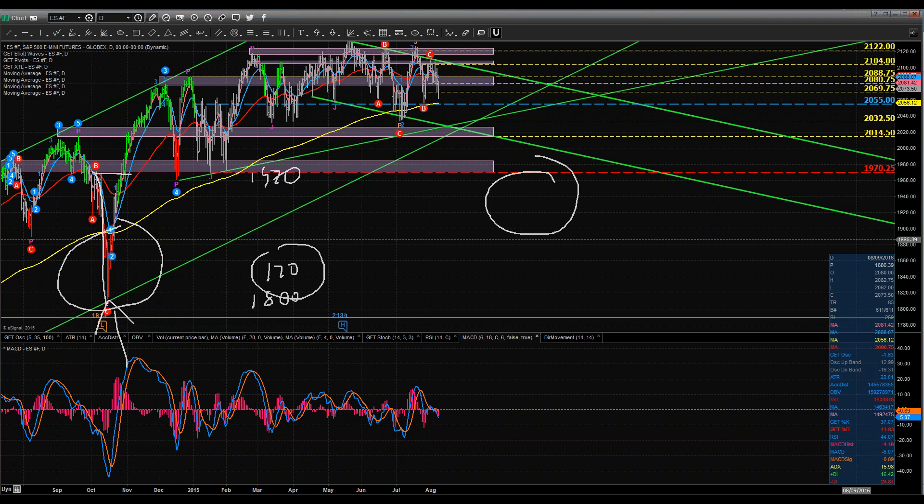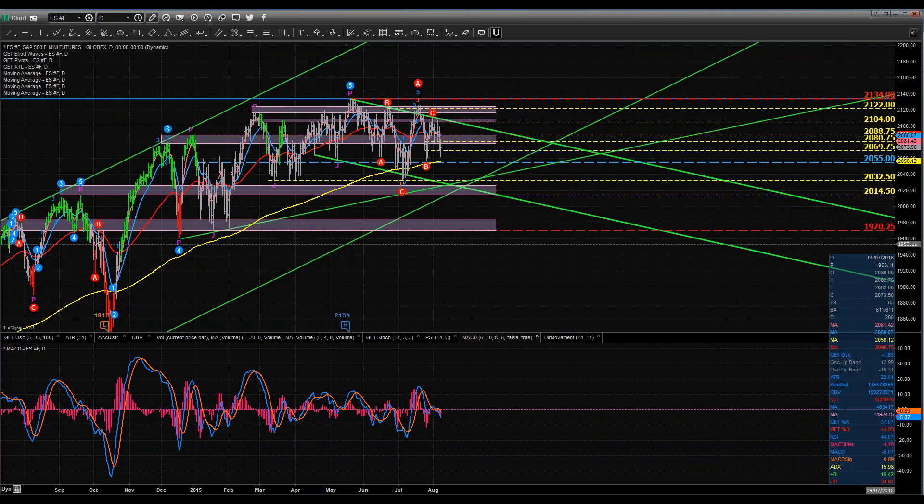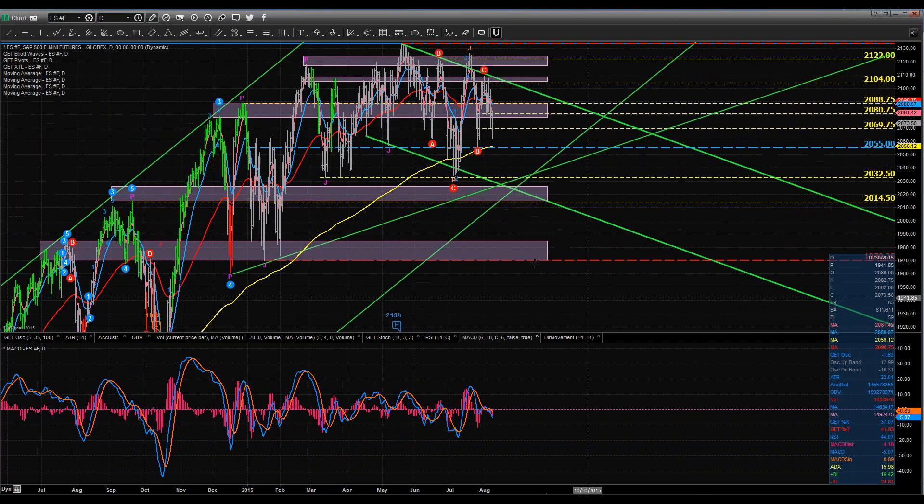So that's the e-minis and the key levels I'm looking for. The other one that really suffered some damage this week — notice we're still above the opening price of the year, so we're still in the green for the S&P 500 futures. Anything north of 2055, we're still in the green, but just barely.